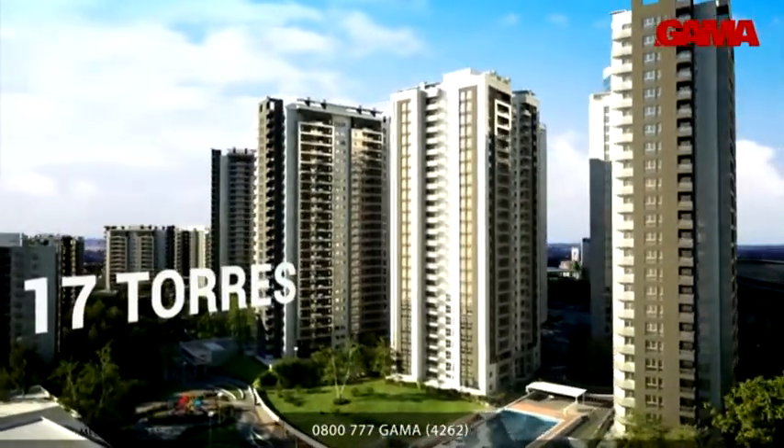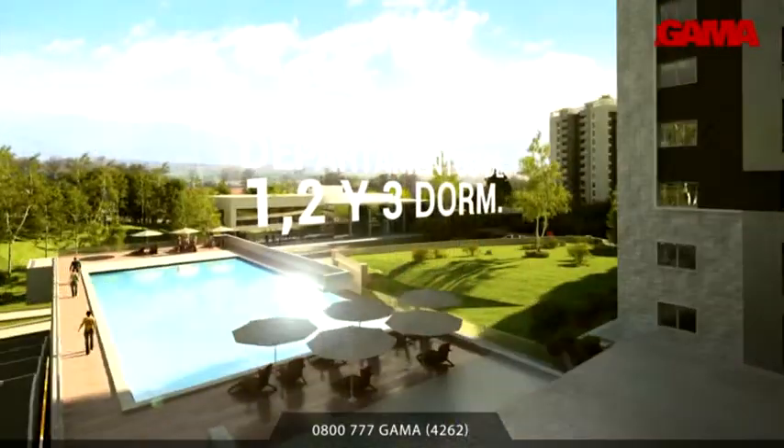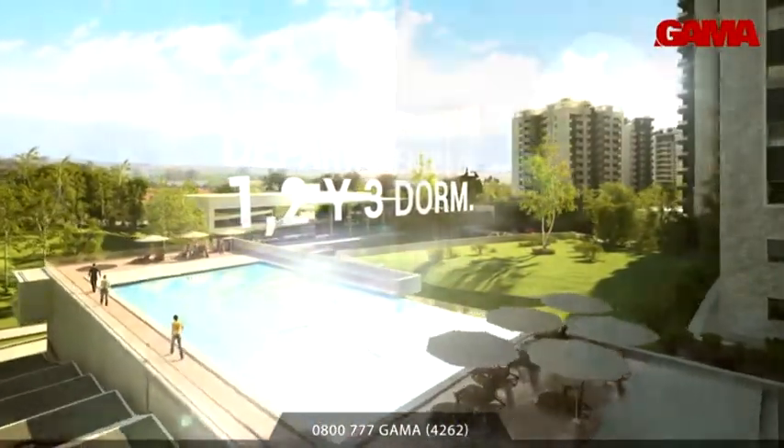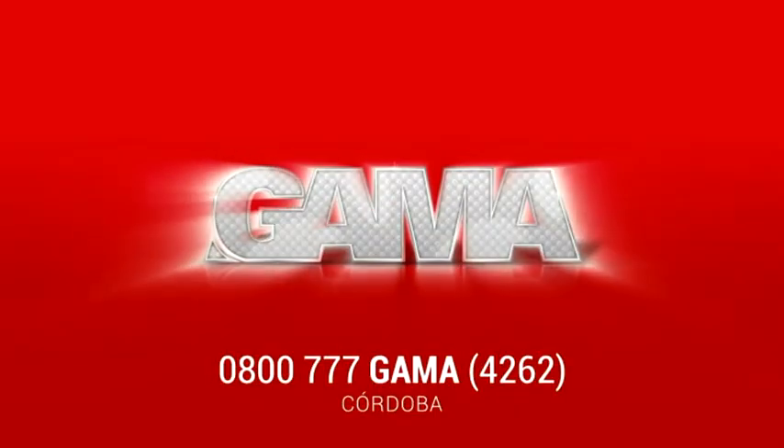16 hectáreas de espacio verde en un barrio privado con seguridad las 24 horas del día. Piletas, paseos comerciales y balcones con vista a las sierras. Para vivir en Córdoba, elijo Gama. Juntos hacemos futuro.